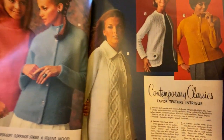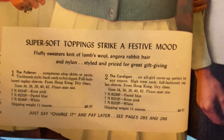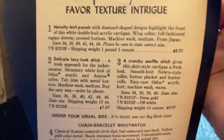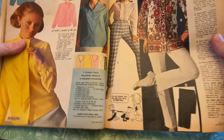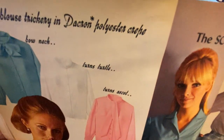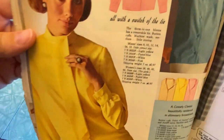"Contemporary classics" — these aren't so bad, just kind of normal sweaters. "Super soft toppings strike a festive mood — fluffy sweater knit of lamb's wool, angora rabbit hair and nylon." Look at how fuzzy that looks — angora, that's pretty soft. "Contemporary classics favor texture intrigue." Here's a watch — $14.99 for the chain bracelet wristwatch.